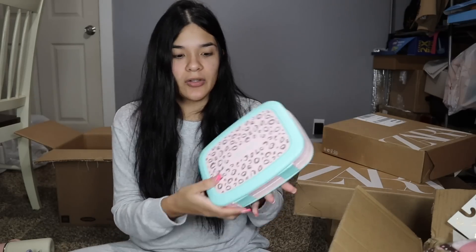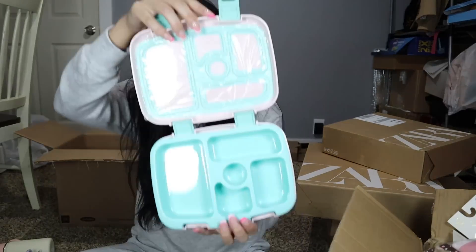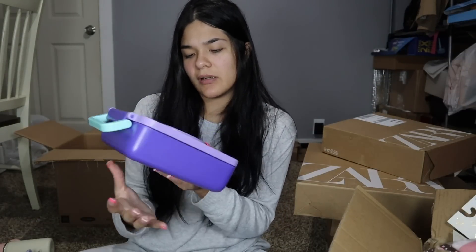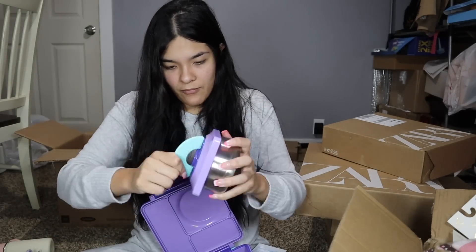I also got them these lunch boxes called the Omi. We already use them because I'm practicing having them eat from their lunchboxes. This one comes with a little thermos — you open it and it keeps their food warm, whatever you want to put in there. I got two of these.